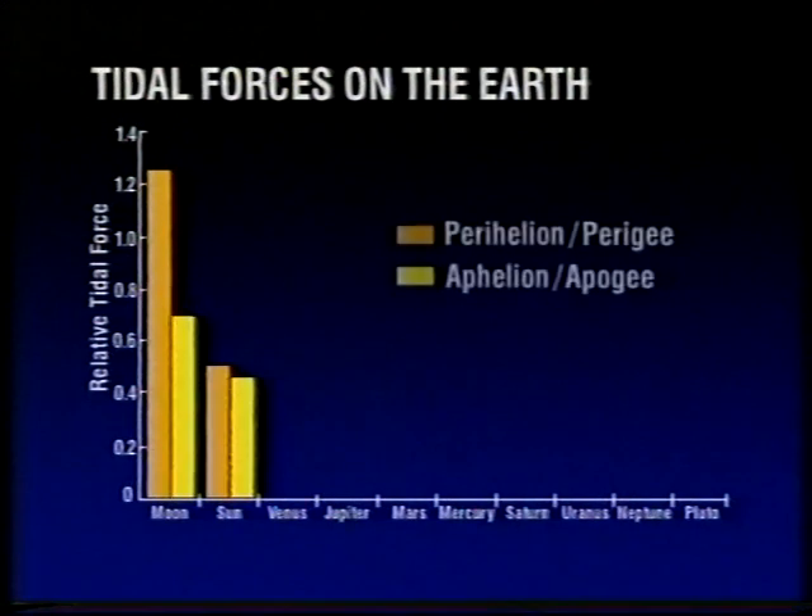And if we work out the tidal stresses on the Earth due to all those bodies, we can plot them on a bar chart. We can see that the Moon has, by far, the greatest influence. The Sun has only, on average, about half the influence of the Moon. And then Venus and all the other planets have much less of an influence. Venus — the planet that can approach us more closely than any other — has less than one-eighth the influence of the Sun when at its closest. And of course, the tidal influence varies particularly with the Sun and Moon, depending on the distance of those bodies.